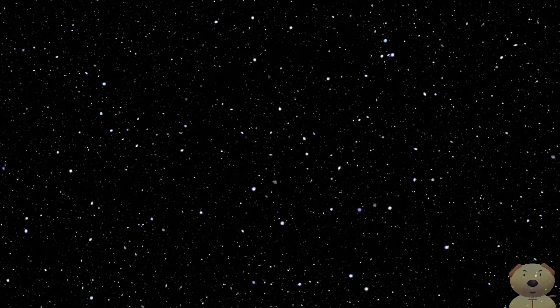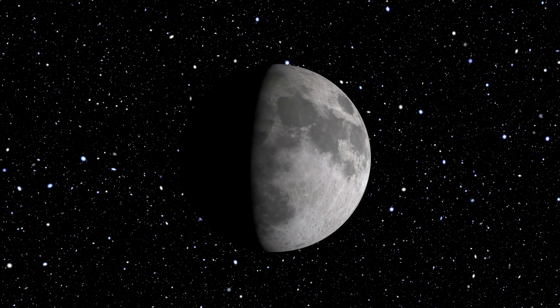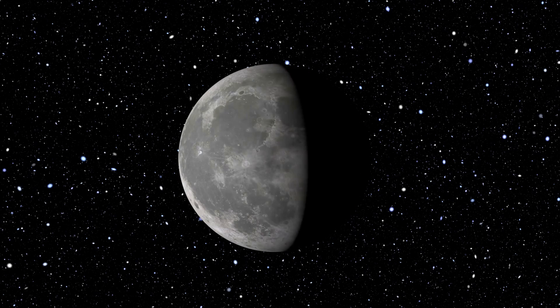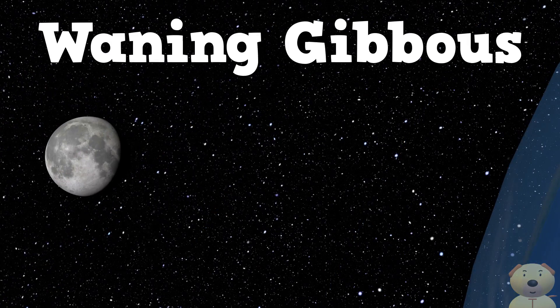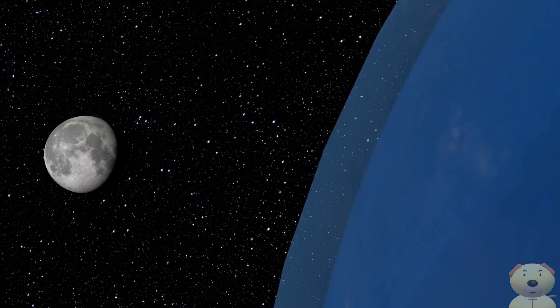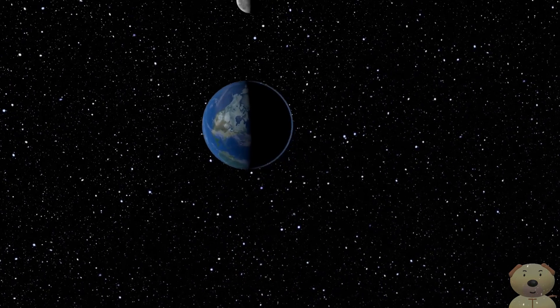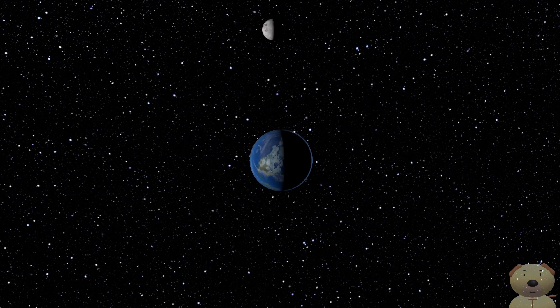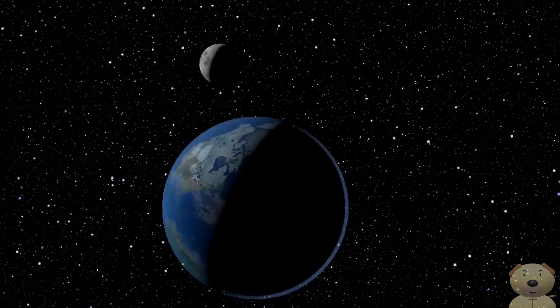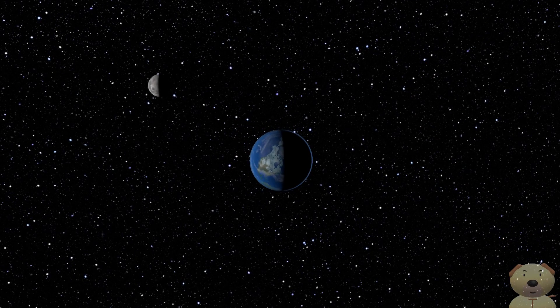All of the lit part of the Moon is now facing us — Full Moon. Then the Moon moves through Waning Gibbous, Third Quarter, and Waning Crescent, before cycling back to New Moon.